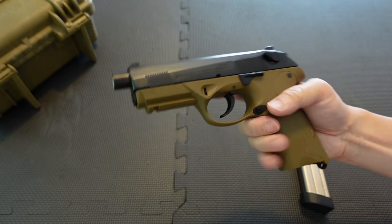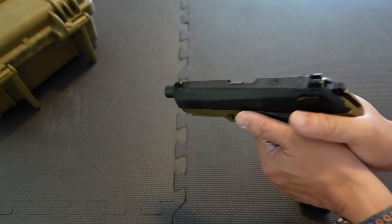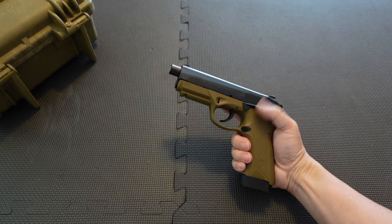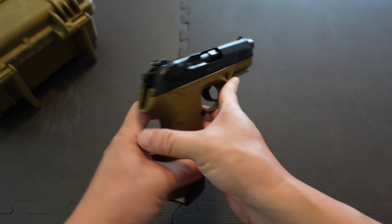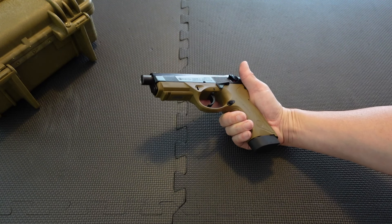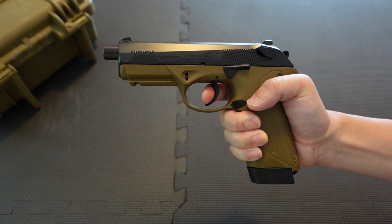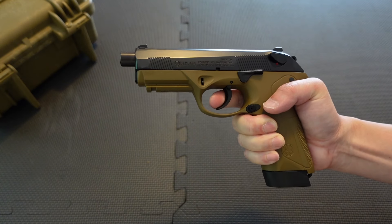This is not a carry gun and not a firearm I'd use for anything other than going to the range and having fun. I'd never carry something like this — you can if you want, but it's very large and very bulky. There are better 45 ACPs out there like a 1911, a Glock, or some type of SIG. This is a pretty big gun.